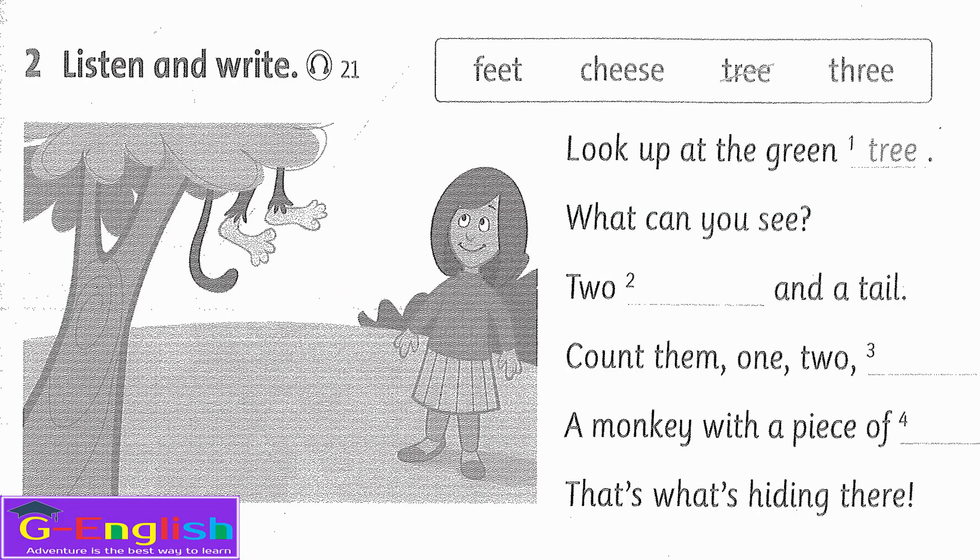Listening 21. Listen and write. Look up at the green tree — what can you see? Two feet and a tail, count them: 1, 2, 3. A monkey with a piece of cheese — that's what's hiding there.